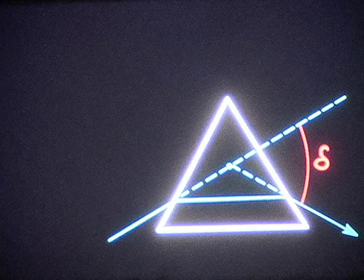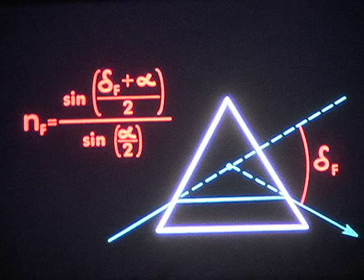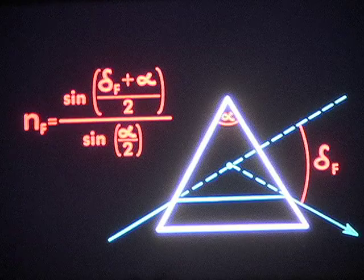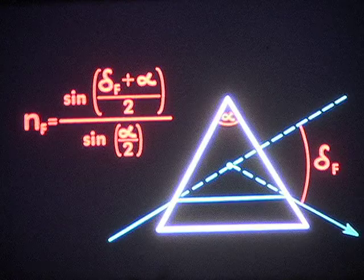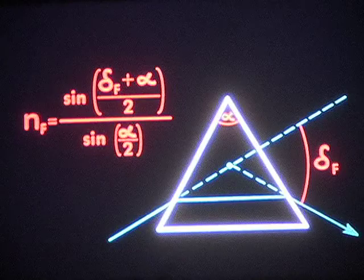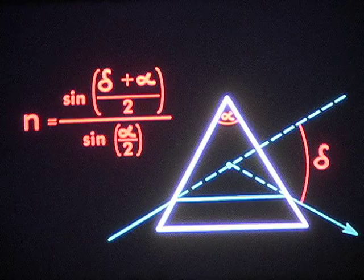From the angle of minimum deviation, delta, for, say, Fraunhofer line F, he could calculate the index of refraction, n sub F, which his prism has for this radiation — but only if he also knew the value of alpha, the apex angle of his prism. He found this value too, by using his telescope and autocollimation to the same accuracy with which he knew delta sub F. Next, he measured delta for a number of different Fraunhofer lines using the same prism, then went on to do this for other prisms. He charted the refractive and dispersive powers of optical materials.